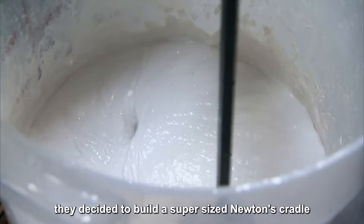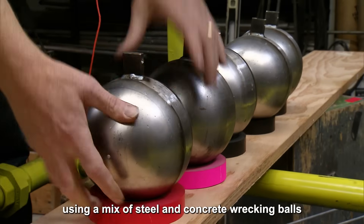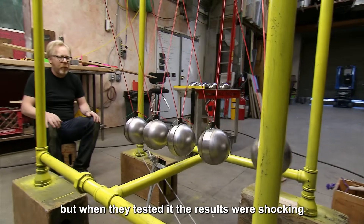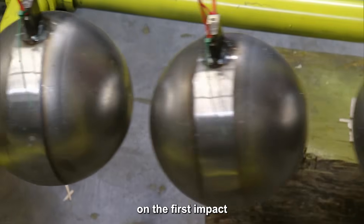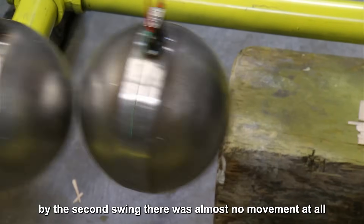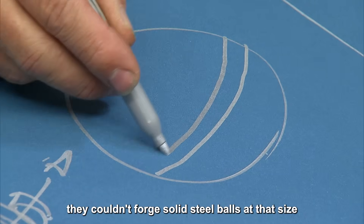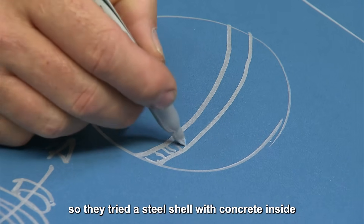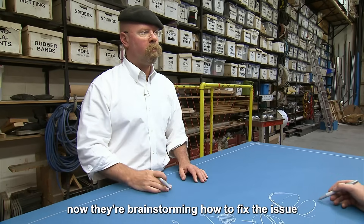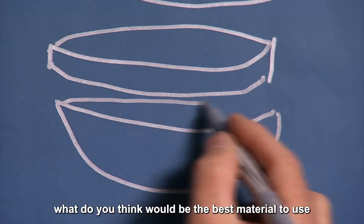They decided to build a supersized Newton's Cradle using a mix of steel and concrete wrecking balls. But when they tested it, the results were shocking — about 80% of the energy was lost on the first impact, and by the second swing there was almost no movement at all. The problem: they used concrete as a filler material. They couldn't forge solid steel balls at that size, so they tried a steel shell with concrete inside. Now they're brainstorming how to fix the issue.